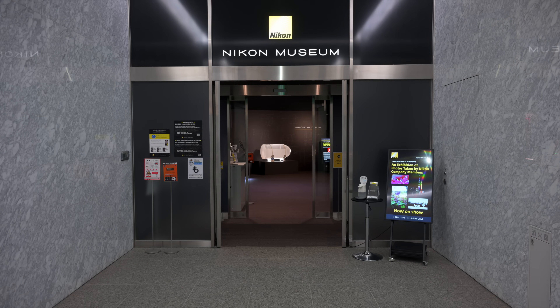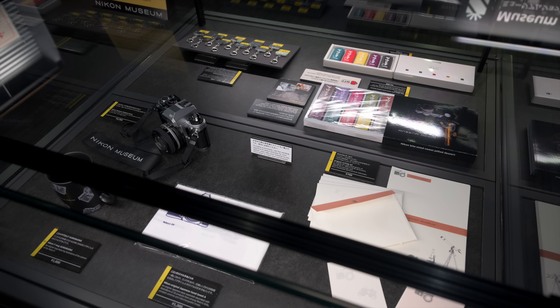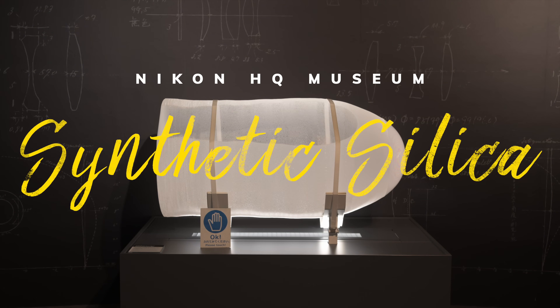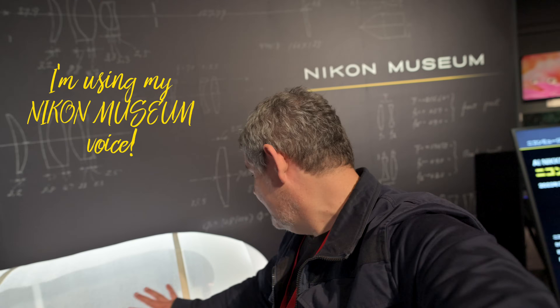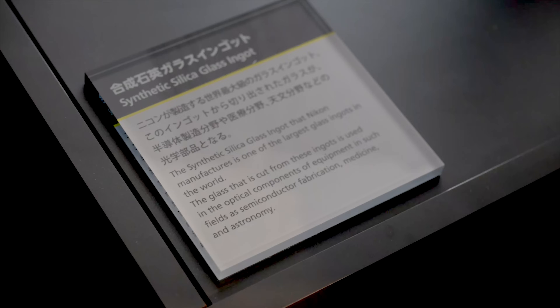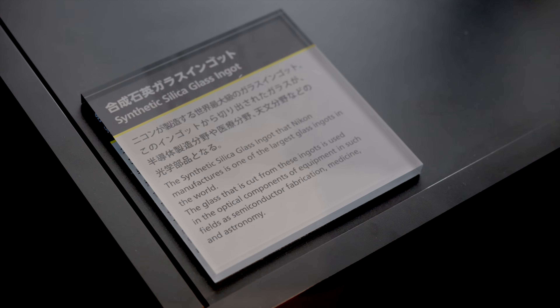It is so good to be here at the Nikon Museum in Tokyo, Japan. Here we have an enormous piece of synthetic silica — this is how you make lenses. This enormous piece is cut and polished into individual lenses. Let me quickly show you some of the things we can see here in the museum.